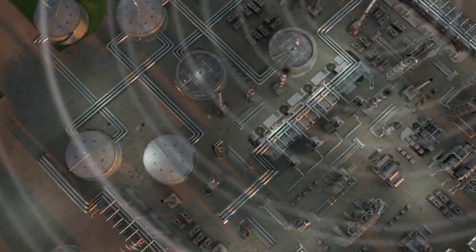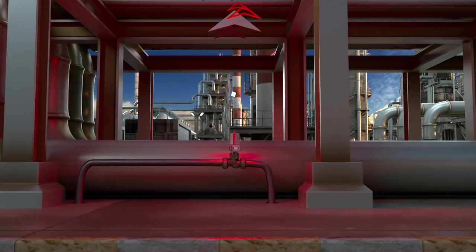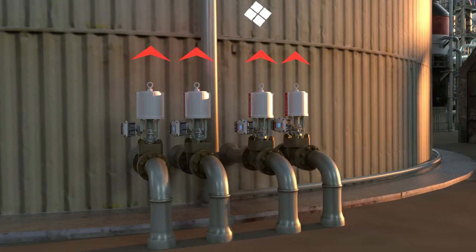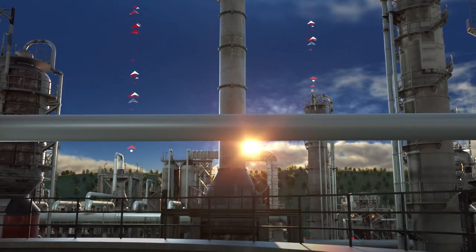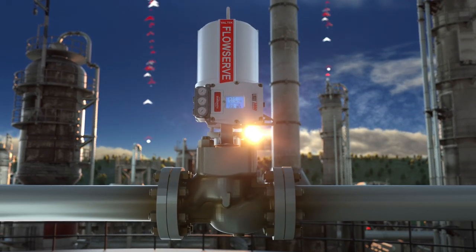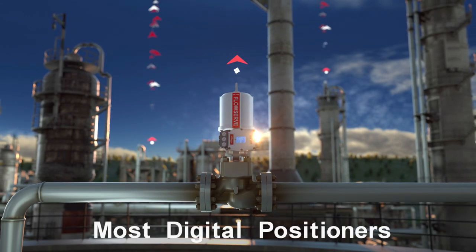With Red Raven, you can monitor valve performance trends and proactively identify and address issues before they lead to failures. Using multiple connectivity options, Red Raven can monitor hundreds of valves across sprawling plants without expensive infrastructure, installation, and hardware costs. Red Raven can work with the flow control equipment you already have and is compatible with existing plant control systems. And since the technology is flexible, it works with most digital positioners.